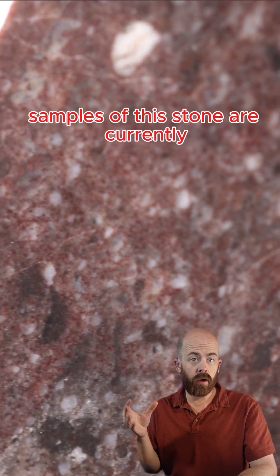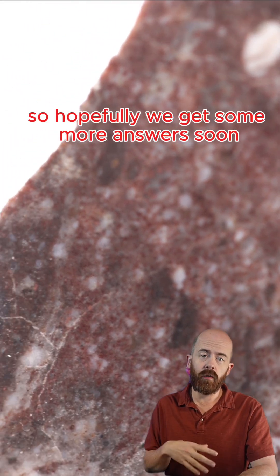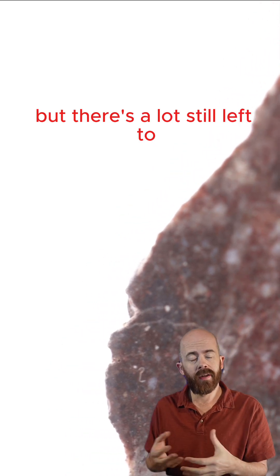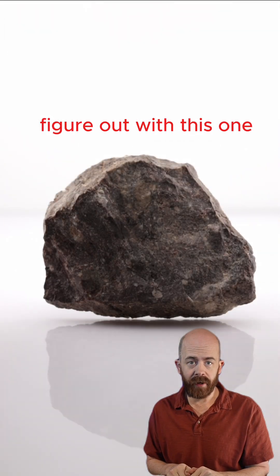Samples of this stone are currently with the classifying scientists being looked at, so hopefully we get some more answers soon. For now, we know it's certainly lunar, but there's a lot still left to figure out with this one.